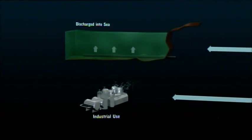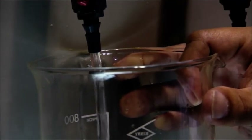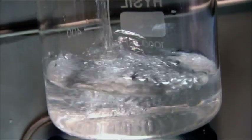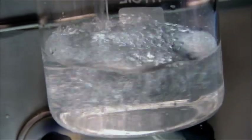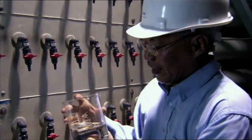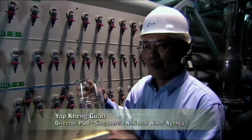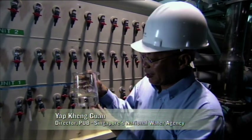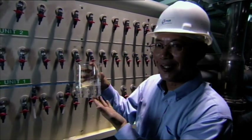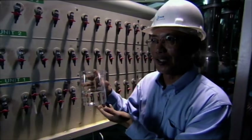It goes through one final filtration to become super clean drinking water. The proud engineers call this NEWater. As you can see, the water here is very clear and clean, almost pure. Water that started off as recycled sewage, taken through two stages of purification — and here we are, NEWater standard.